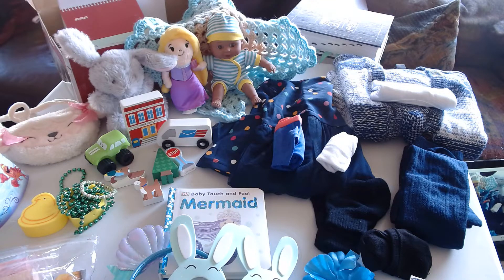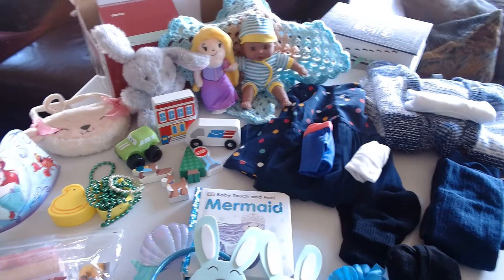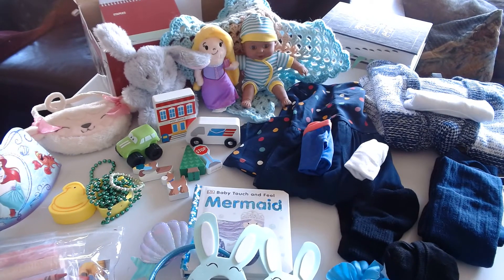Hello! Today I'm going to be showing you a box I've packed for a 2 to 4 year old girl. Take 4 — hopefully I can keep this under 5 minutes.